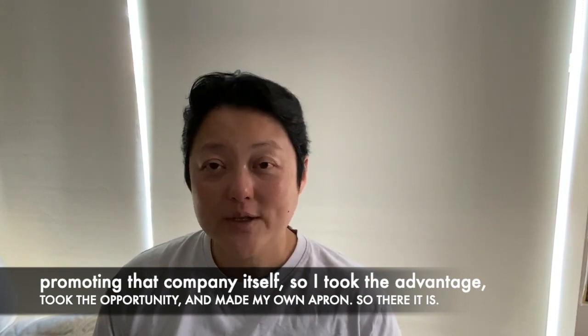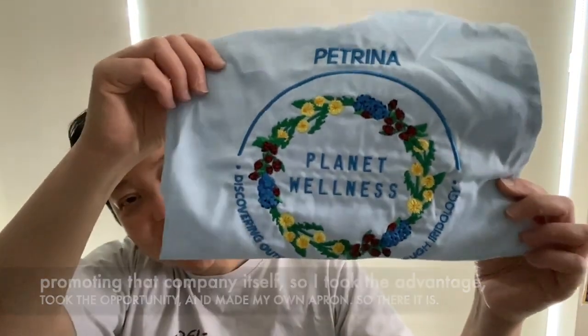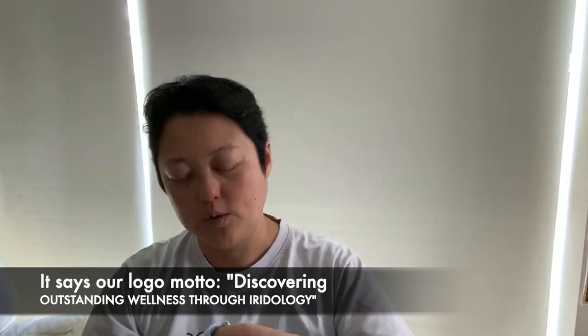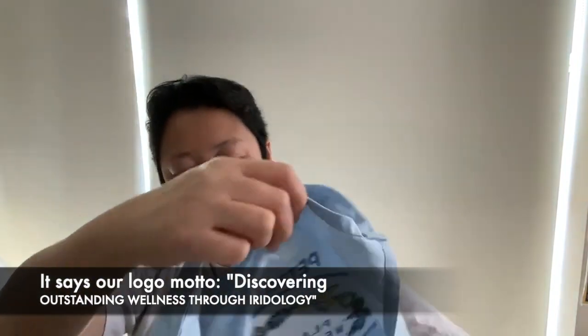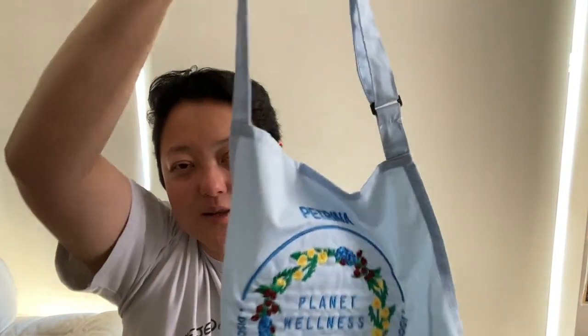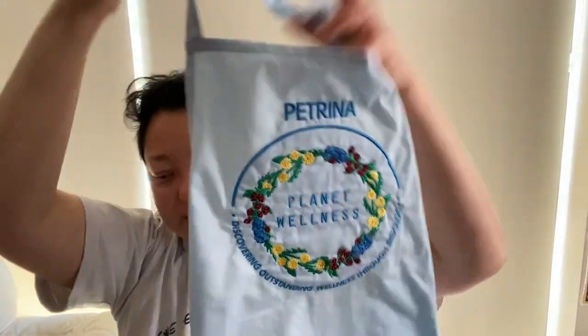So I took the opportunity and made my own apron. There it is — Planet Wellness. And it just says our logo motto: 'Discovering outstanding wellness through iridology.' So that's what the little apron looks like, with my name on it as well — name here, placed just like that.